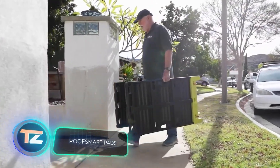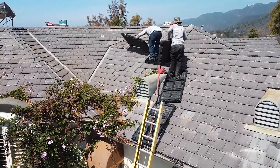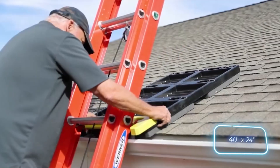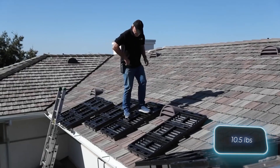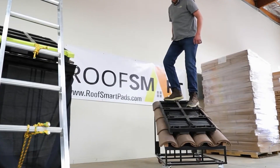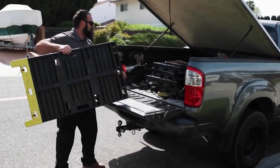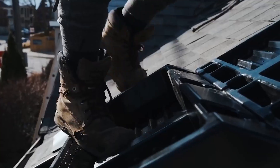RoofSmart pads enhance safety when walking on sloped roofs and lower the chances of damaging roofing materials. Each pad measures 102 by 61 cm, weighs roughly 5 kg, and can support a load of 91 to 136 kg. They work on roofs of various slopes and materials, from shingles to corrugated steel. The downsides are a limited lifespan of 4 to 5 years and a hefty price tag — a set of three blocks costs $500.